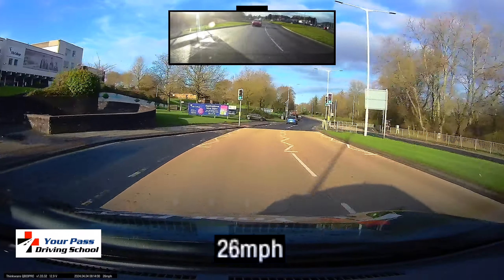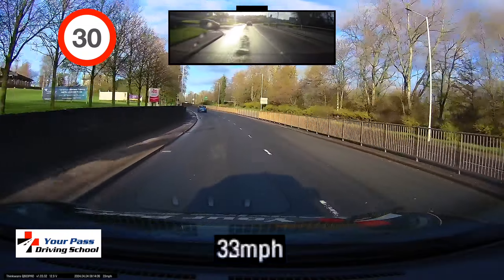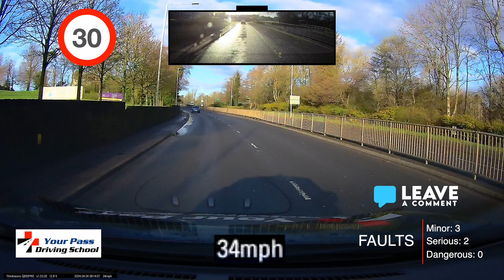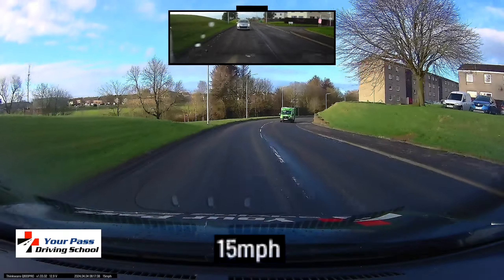Have a look at the speed limit on this road — going past the college here, maximum speed limit 30. Watch the speed building, building, building. Remember, the speed is taken from the car's GPS, which reads slightly slower, so that was more like 35 to 36 — therefore speeding. Serious fault awarded.